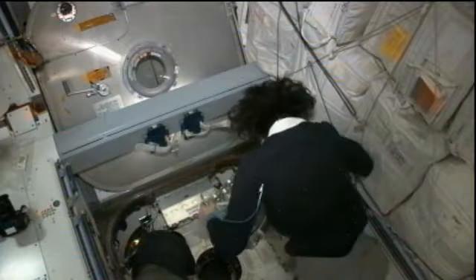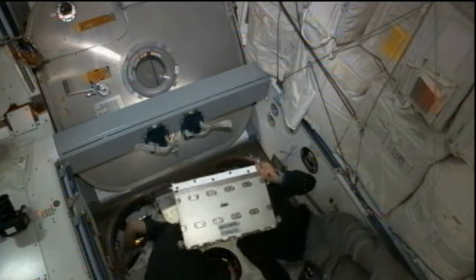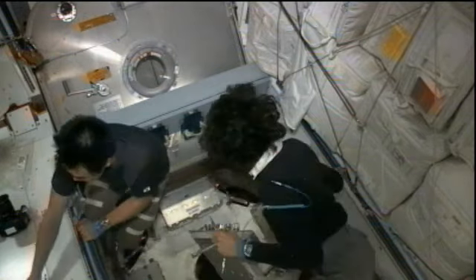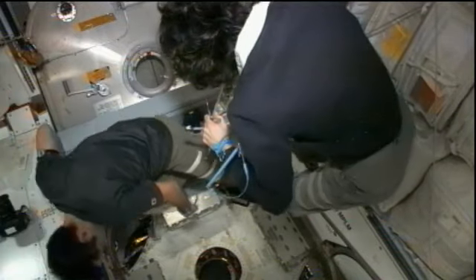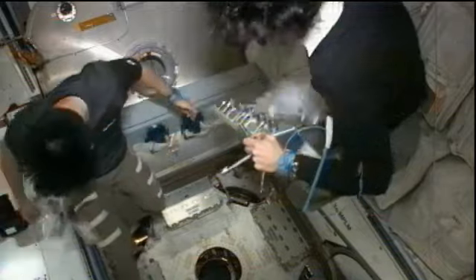Meanwhile on board the station, Sunita Williams began her day doing a quick check-out and routing some cables for the crew command panel, which she used throughout the final SpaceX approach to maintain communication with the vehicle and also the ability to send commands during the berthing and then later during the departure phase. She was also monitoring the Dragon spacecraft throughout its entire approach and then capturing it with the space station robotic arm. Following that, she sat back for a few moments along with Aki Hoshide while ground robotics controllers maneuvered the spacecraft into its pre-installed position before finally taking back over and berthing the Dragon spacecraft.